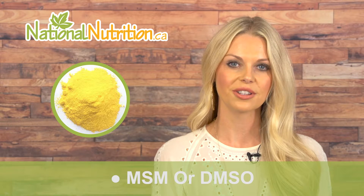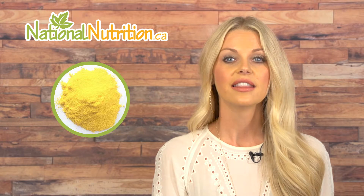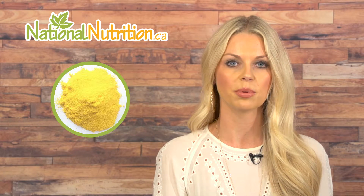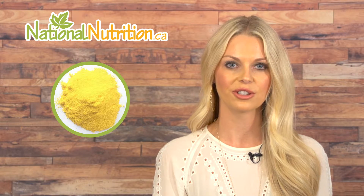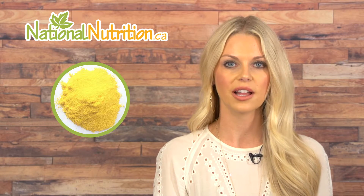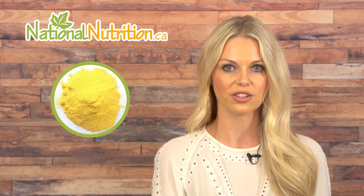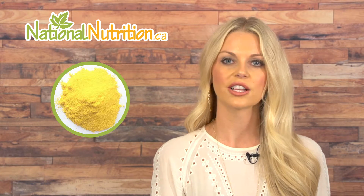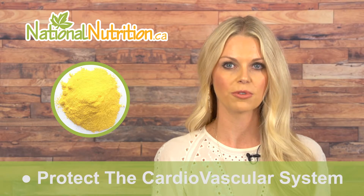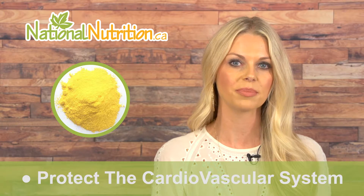Sulfur is naturally found in protein — specifically the amino acids methionine, taurine, and cysteine — which is why you can use amino acid supplements to get more sulfur. It's also found in glutathione, a very important antioxidant in our body that neutralizes free radicals and protects our body from cancer and other environmental damage. Antioxidants like glutathione also protect the cardiovascular system from oxidative damage, which ultimately leads to atherosclerotic plaques.